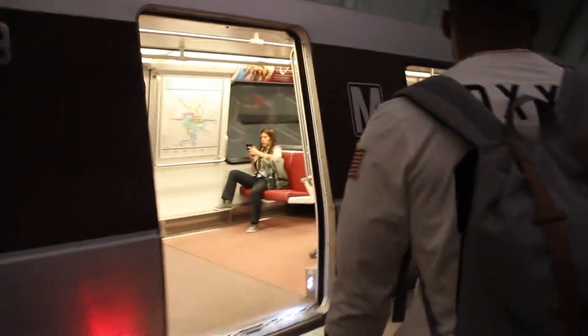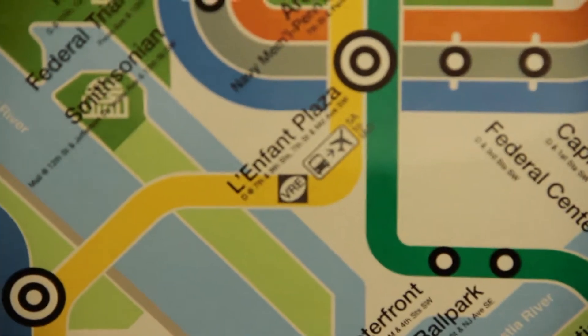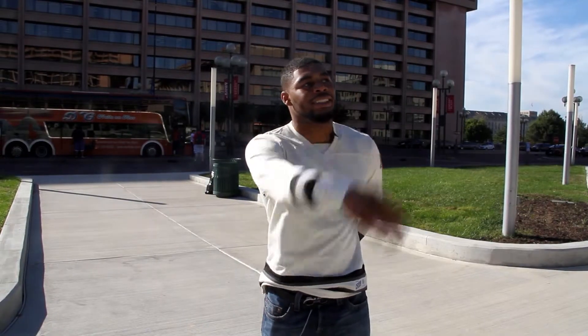Today we're taking a trip to Southwest DC. La Font Plaza is really easy to get to — just hop off the metro and it spits you right out at the plaza. And this is La Font Plaza.